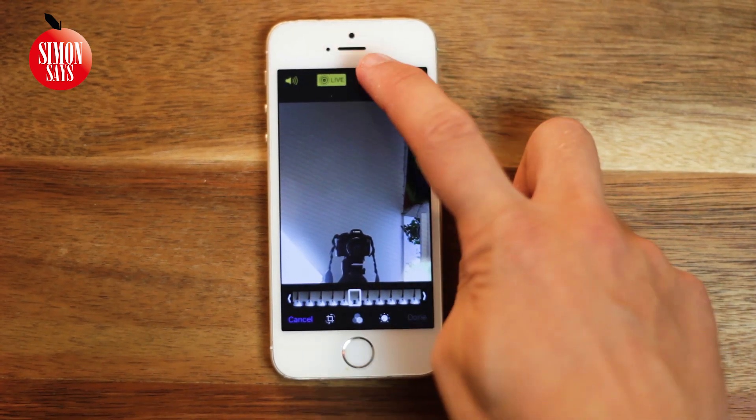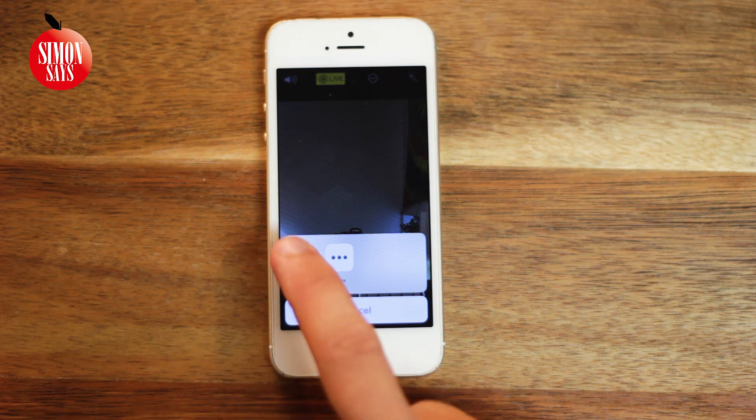And in Photos, you can now use the Markup tool to write or draw on a photo.